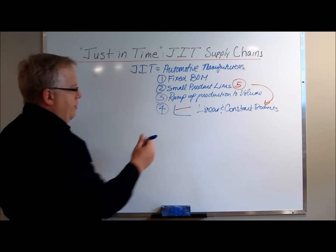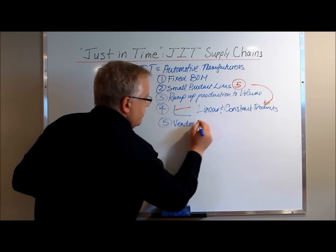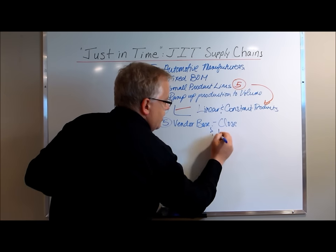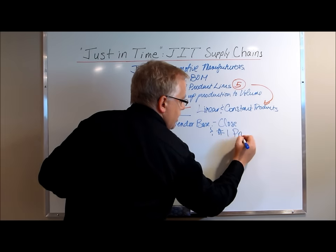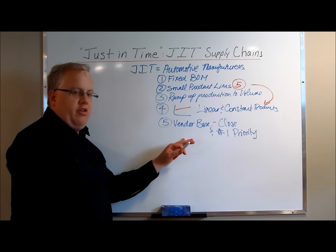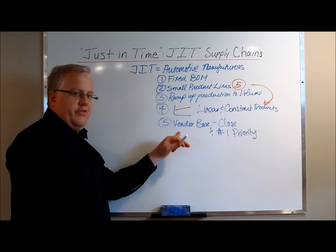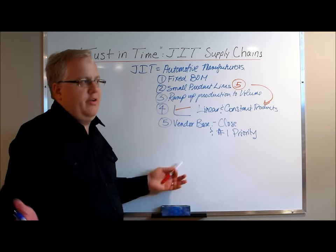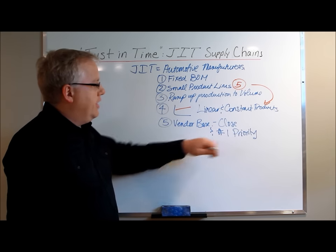The other thing they rely upon is a vendor base that is in close proximity to their location. These vendors treat these companies as their number one priority. In essence, they are able to dictate terms of service because of the volumes they bring to the table — they tell their vendors what to do and the vendors comply. The vendors have to be close; you can't run JIT with product coming from China or overseas. They're close and they're the number one priority.